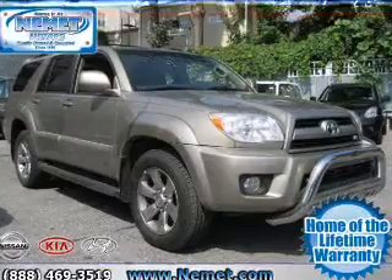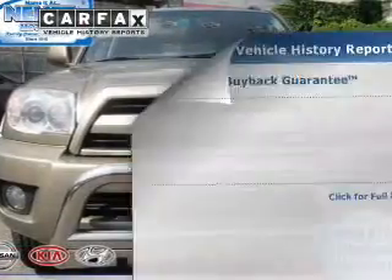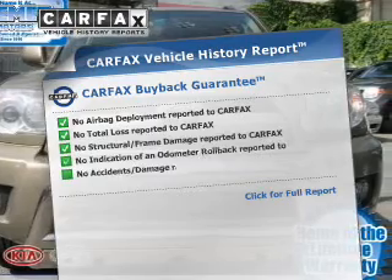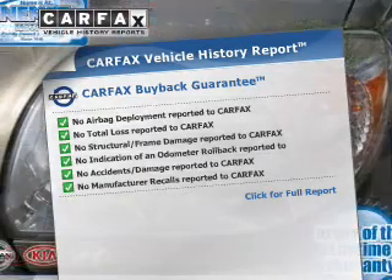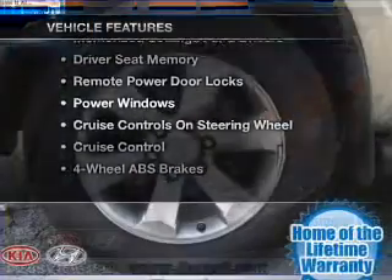Brake safely with the anti-lock braking system, and memory settings are one of many features. Know the history on this ride and greatly reduce your buying risk with the included Carfax Vehicle History Report. Plus, enjoy these notable features that are included in this vehicle.